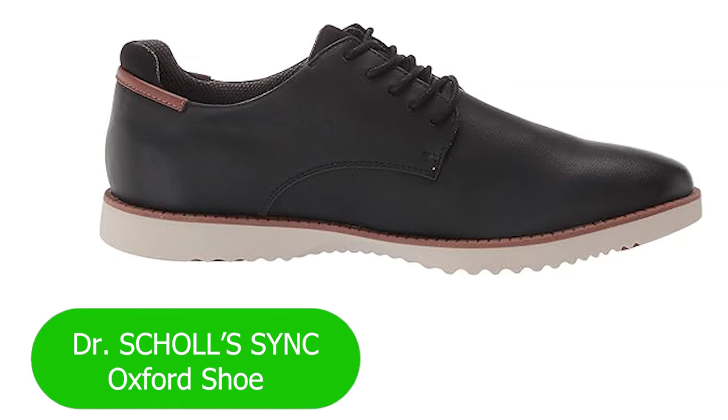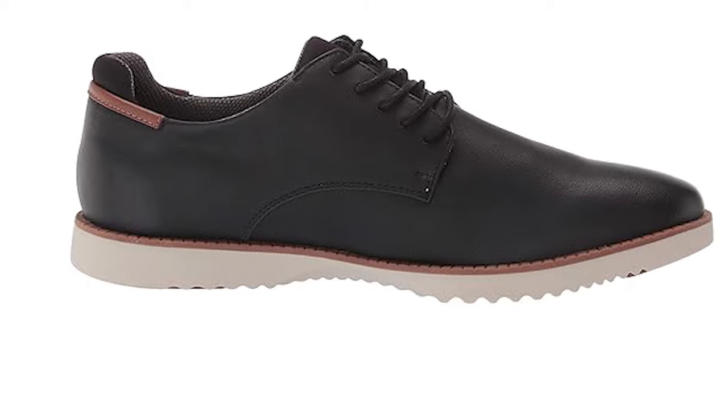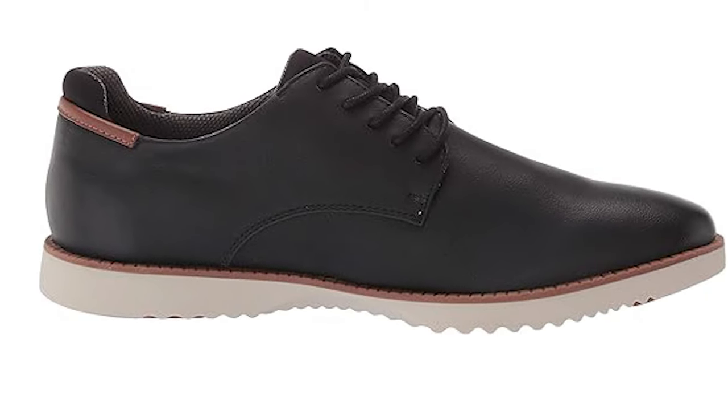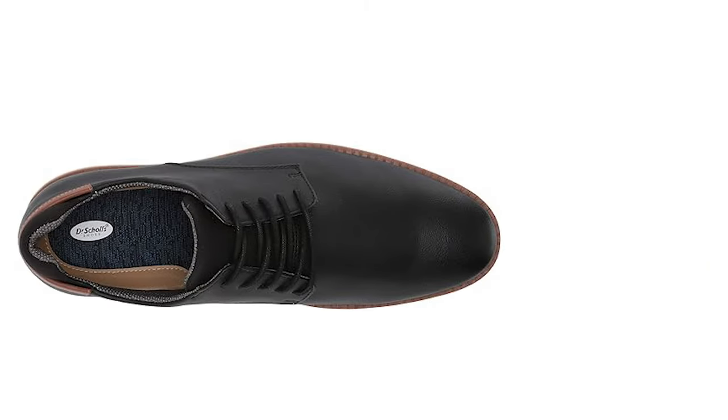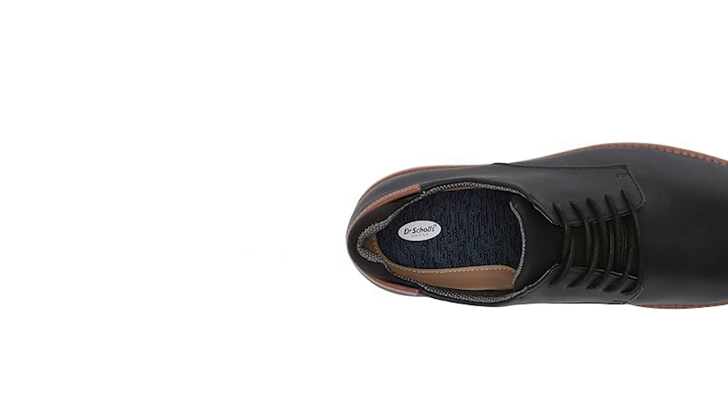Number 3: Dr. Scholz Sink Oxford Shoe. If you're someone who believes that comfort should never compromise style, you're in for a treat. Dr. Scholz Sink Oxford is making waves in the world of men's shoes, and today we're breaking down what makes these Oxfords a game changer.